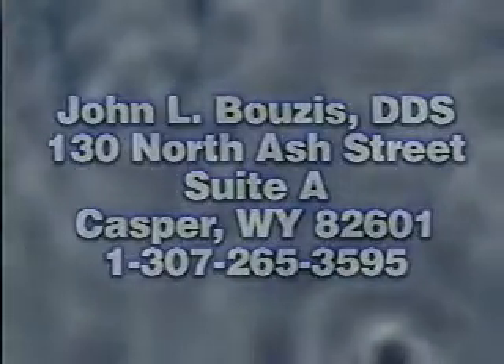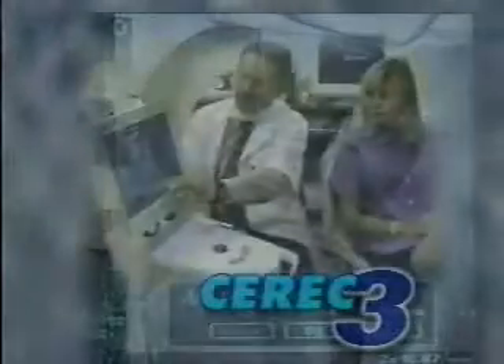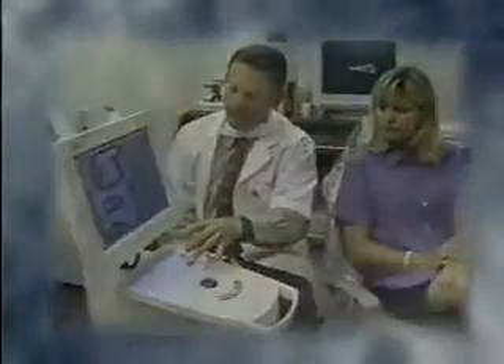Dr. Bozes offers technology providing single-visit ceramic restorations: CEREC 3. The CEREC 3 restorative system quickly restores damaged teeth using a durable ceramic material that matches the color of your teeth.